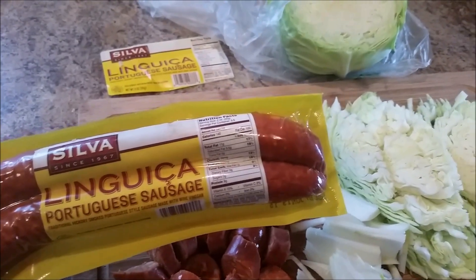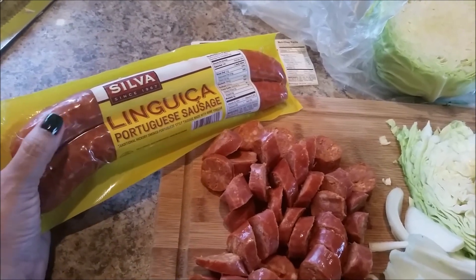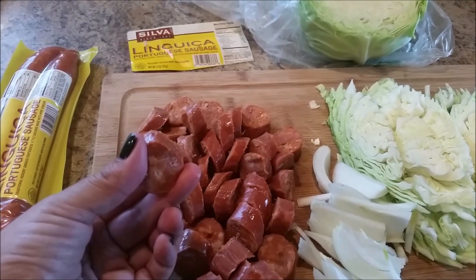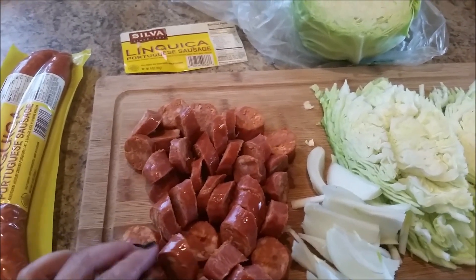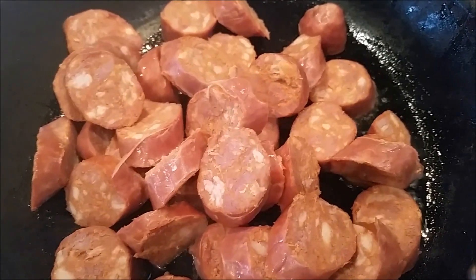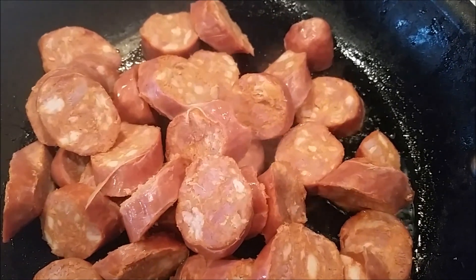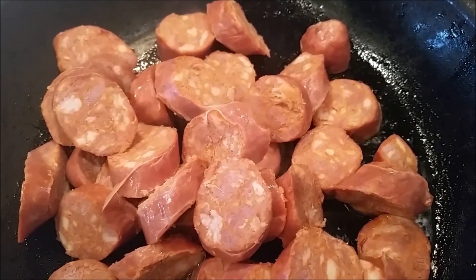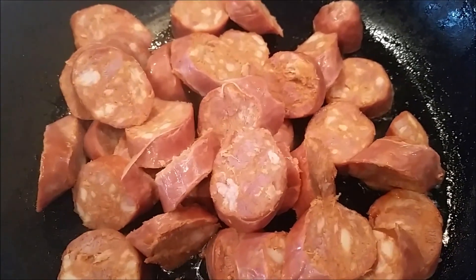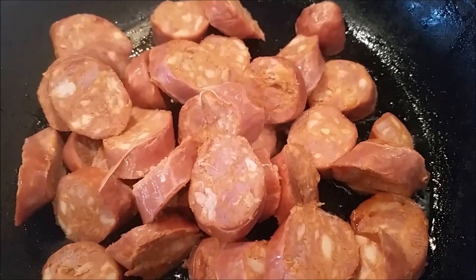Not to be mistaken by Mexican chorizo, because Mexican chorizo is not a firm sausage in consistency like this — Mexican chorizo is really soft. I have added the linguiça or chorizo to a skillet that I've heated under medium-high heat with a little bit of olive oil. And I'm just going to toast these up a little bit. I like them toasted first, and then I like to add them to the cabbage.